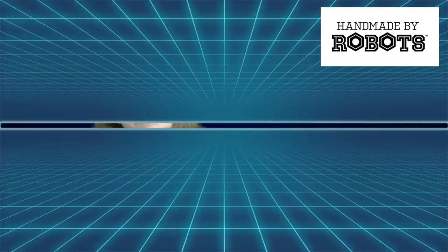Hey everybody, it's Mama J and I am here with a box from Handmade by Robots. Make sure that you are giving them a follow on Instagram and checking them out — I'm telling you, it's sweeping the nation, don't be left behind. Anyways, I got this box and we're gonna see what's inside of it.